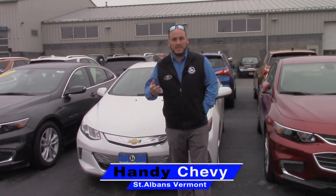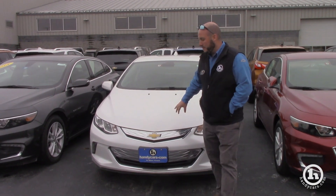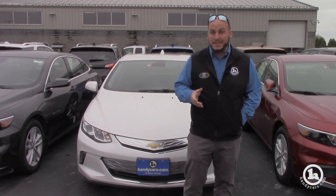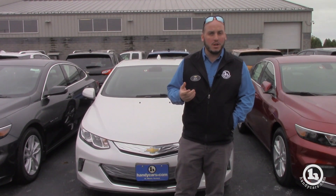Hey Heidi, Seth here at Handies. Just wanted to reach out to you. Behind me is the 2018 Volt that I sent you a lease payment on the other day. Hopefully you got the email — I'm not really sure if you did or not. If you didn't, please let me know.